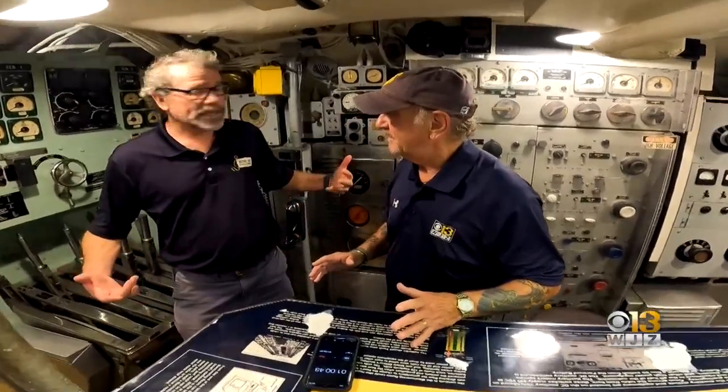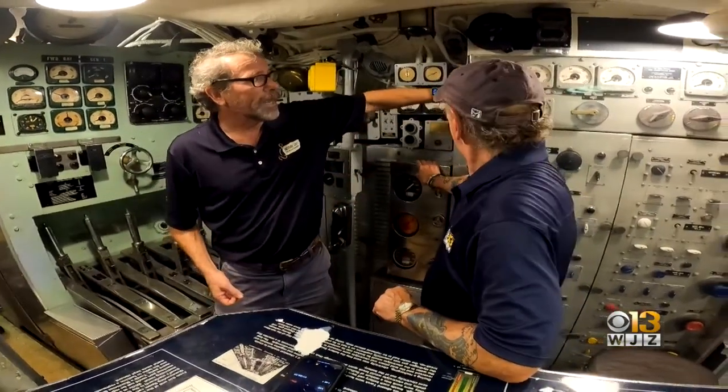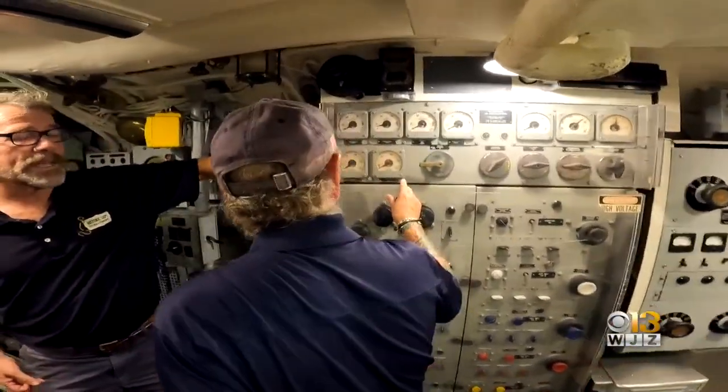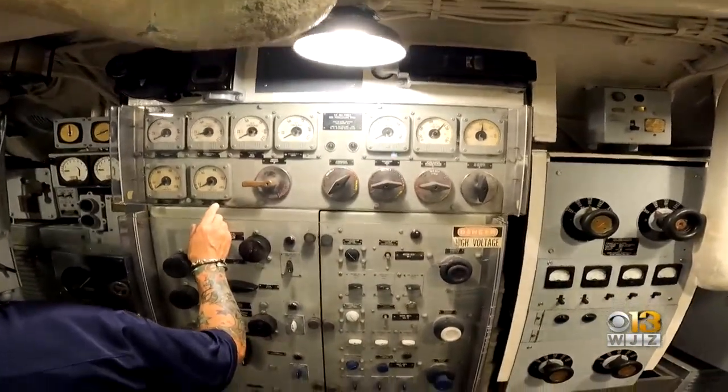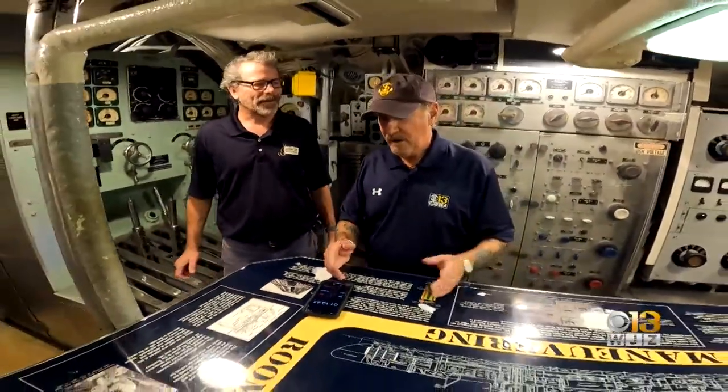The other interesting thing about this space is you're not only controlling the diesel engines, but when the ship is underwater, you're controlling all the batteries and the electric engines that are actually propelling the ship. Because when you're underwater, you can't have an internal combustion engine going because it needs fresh air.